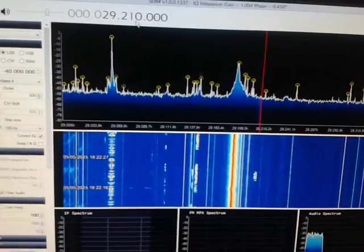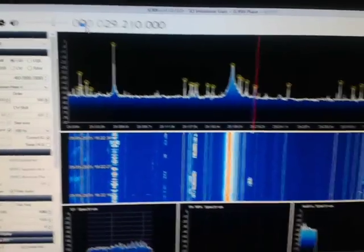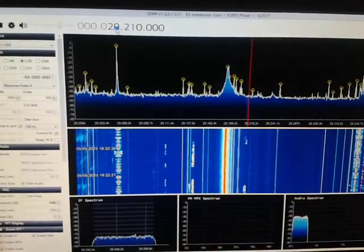Hello, my name is Manuel, Echo Alpha 5 Alpha Economia. This is my first experience with my SDR from China, RTL 2303.